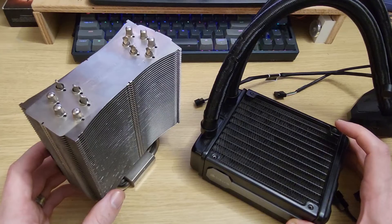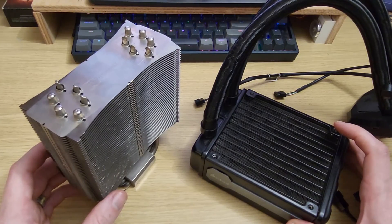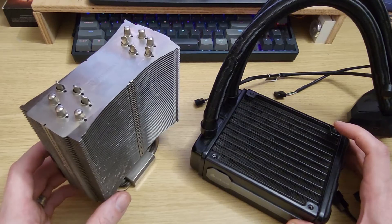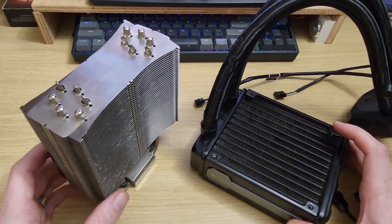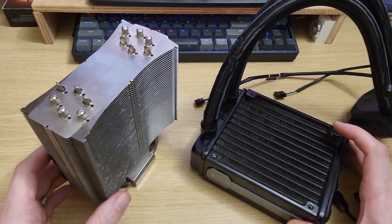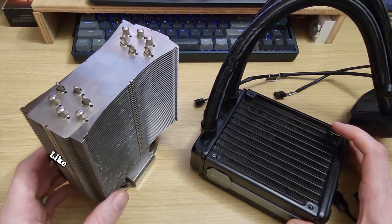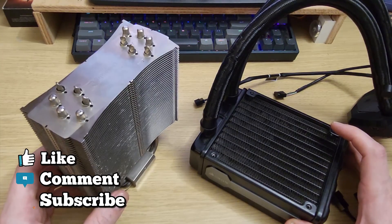Granted, it would be advisable to run two fans in push-pull on a radiator like this, but it's clear that a larger radiator with two or three fans in parallel would be significantly better. Most importantly, the static pressure performance of the fans does not matter despite conventional wisdom. Anyway, thanks for watching and I'll see you in the next one.